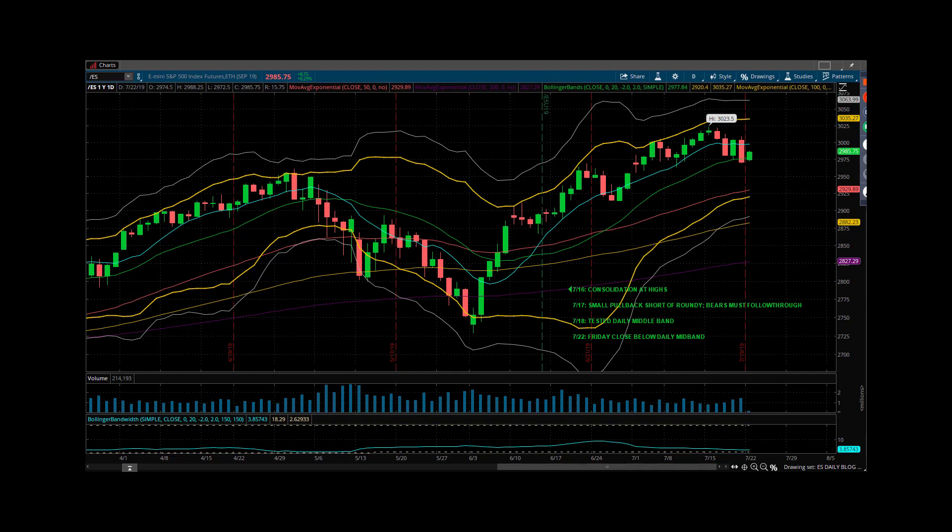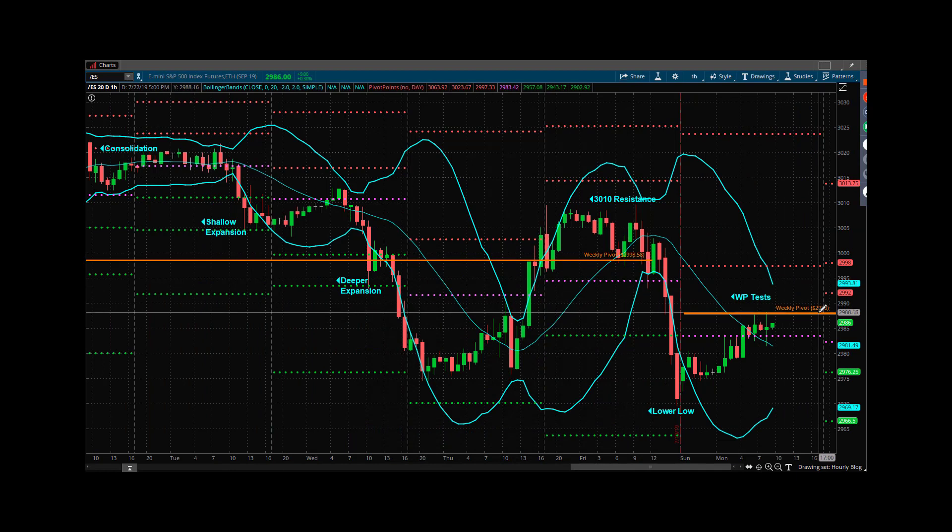I was traveling the back end of last week, so I wasn't able to do any webcasts. I'm back now at the desk. What we saw last week was a push down to the daily mid-band — we actually closed below it. We fought back a little bit in the Sunday overnight. I would suspect that today is going to be kind of a battle between the daily mid-band and the new weekly pivot down at 29.88.